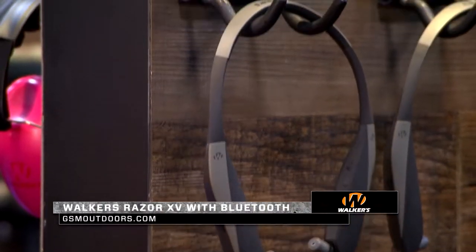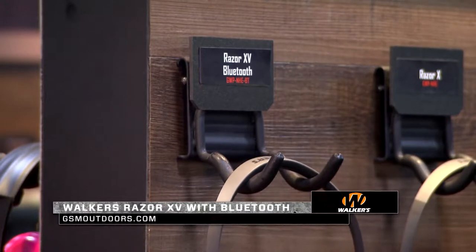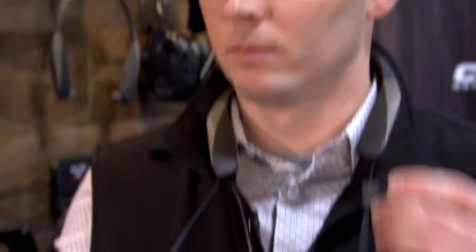What I want to show you guys today is the Razor XV. This is a neck-worn device, so it's designed to be very non-intrusive. It features retractable buds, so these will slide in your ear.